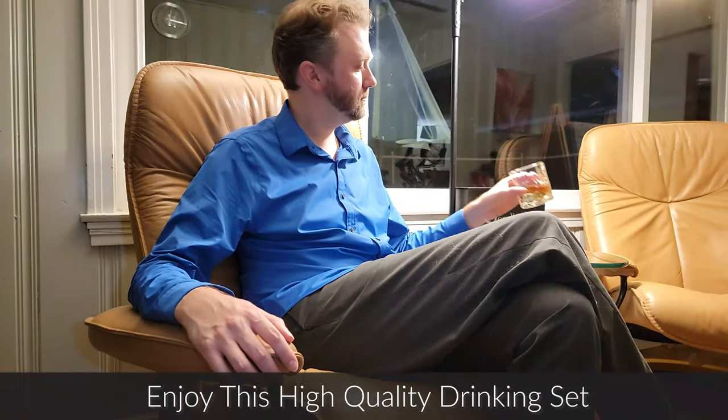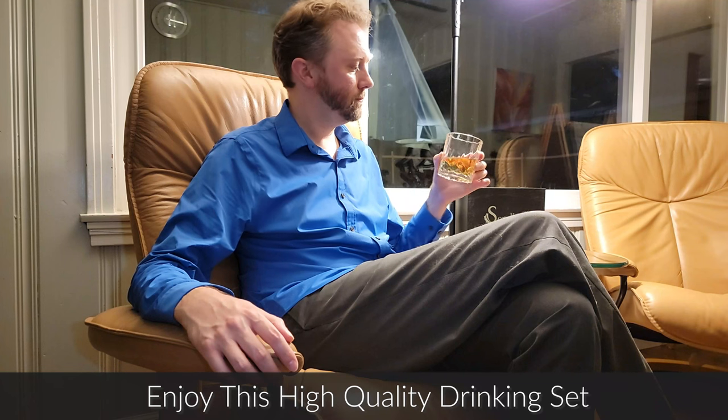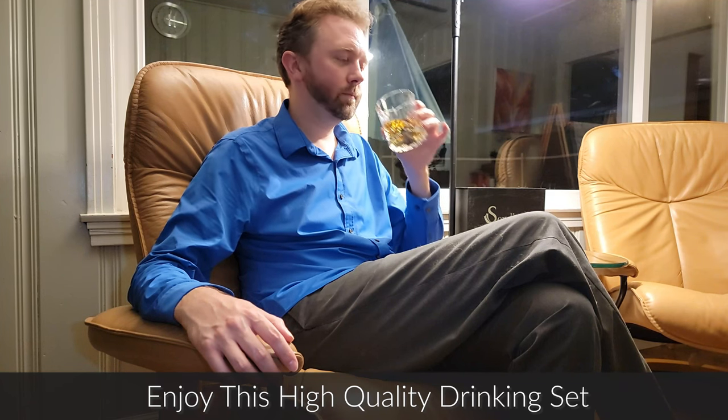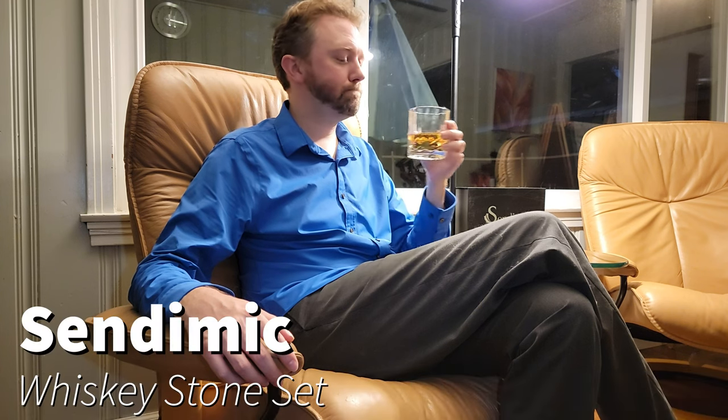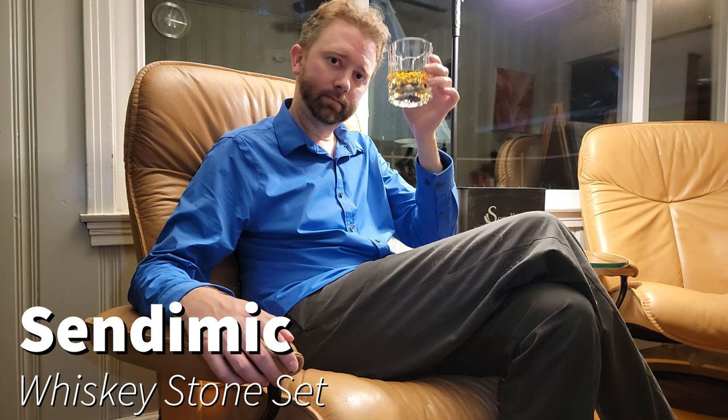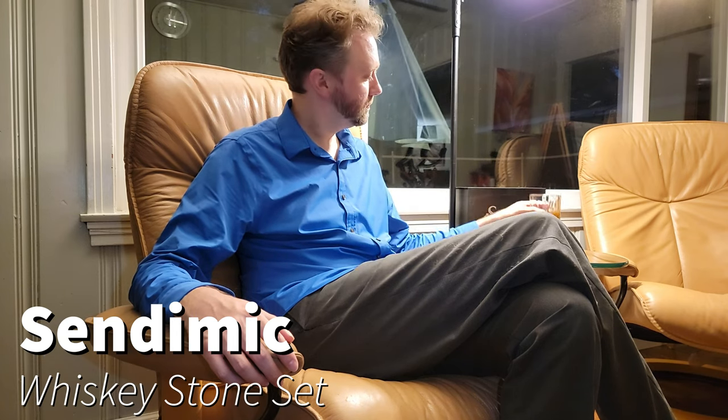Sit back, relax, and enjoy this luxurious high quality whiskey drinkware set.